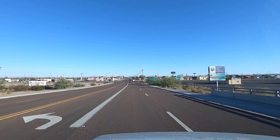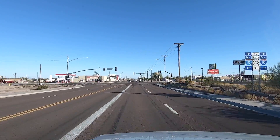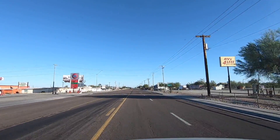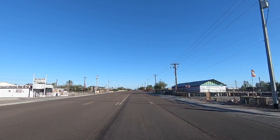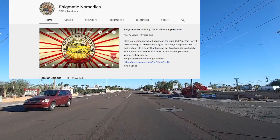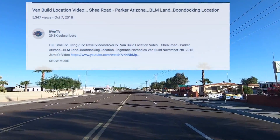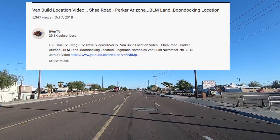Hey y'all, Russ here, RVTV. Gonna do a mini road trip up to Walmart in Parker. The winds are still screaming as we head up Central here. Also, the van build is starting in about a week — November 8th. Be sure to check out Jamie's channel, Engematic Nomadic. He's posting all kinds of stuff and is going to use my last year's video of Shea Road. I'll stop and show you guys where Shea Road actually is on the way up.